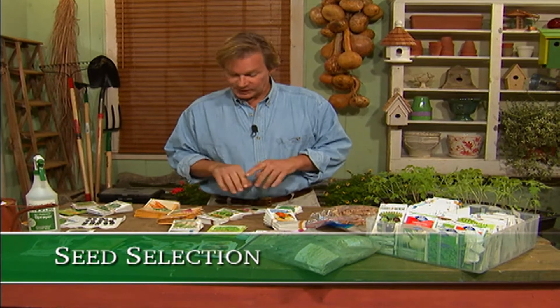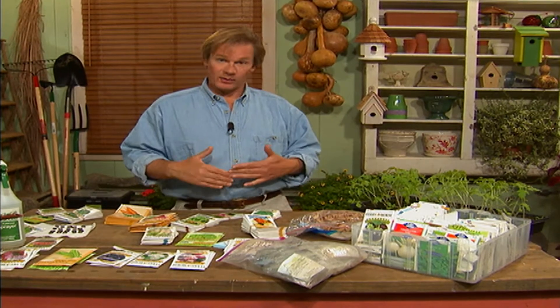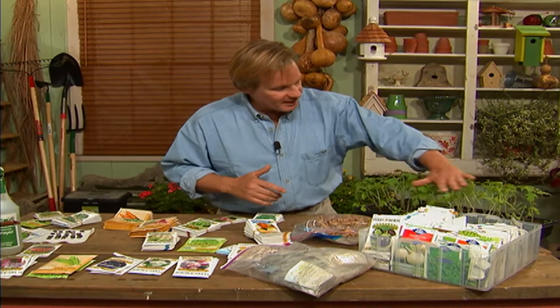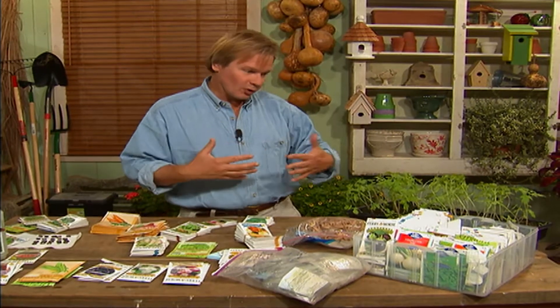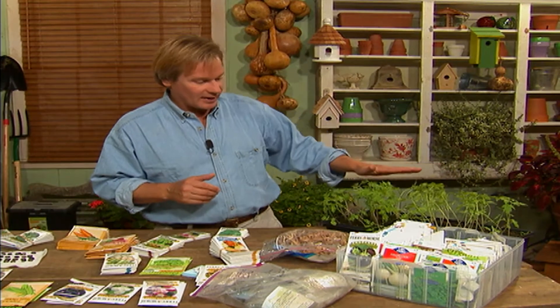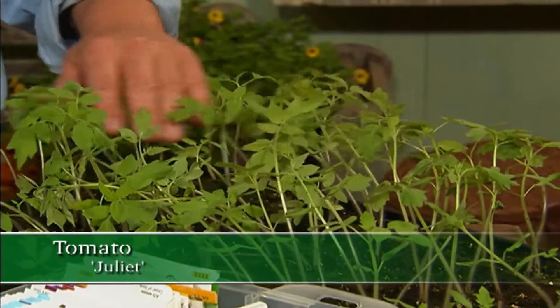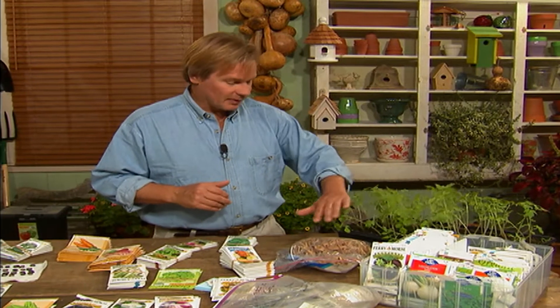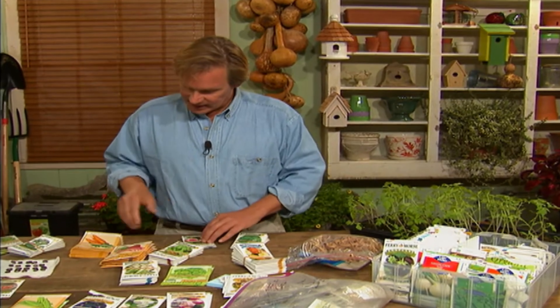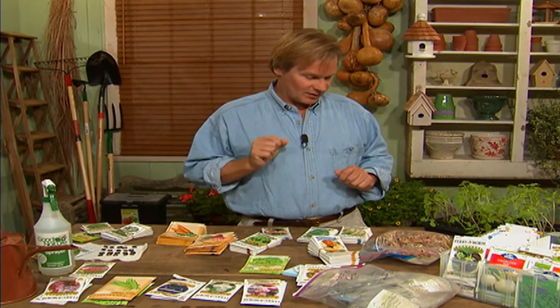Allen enjoys organizing his seeds, sorting them based on the time of year. He's currently sorting seeds he can plant now that will carry him through the end of the growing season. He started some Juliette tomatoes that will produce fruit in 50 to 60 days, and has young plants in the greenhouse about three to four weeks old. He's also choosing turnips, carrots, beets, and evergreen bunching onions — all things he can plant in the fall to take advantage of the last days of the growing season.